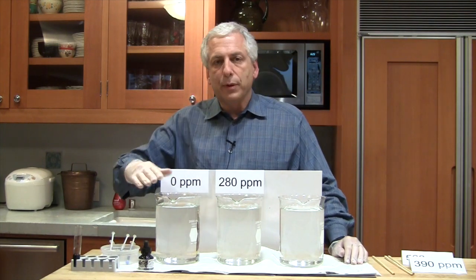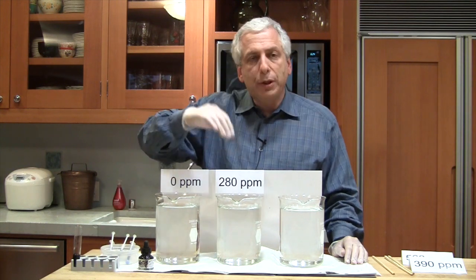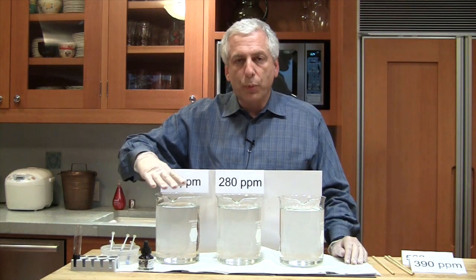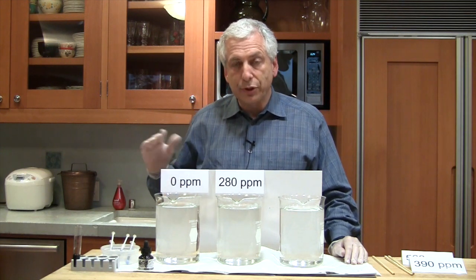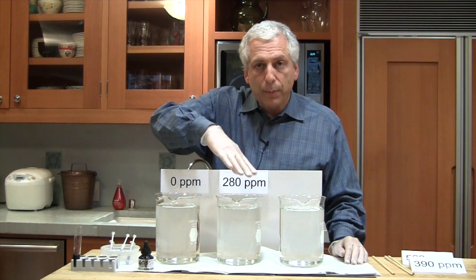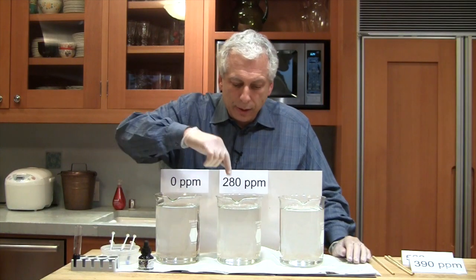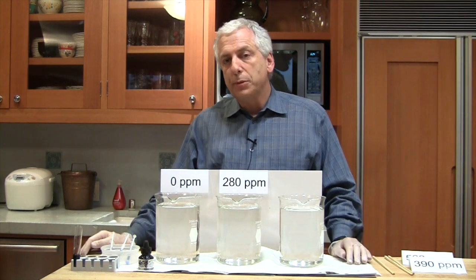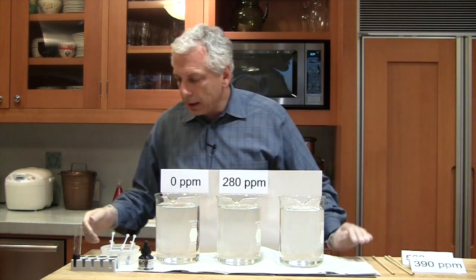Over here we have three containers of water with two liters of water in each. This one we're going to leave alone as pure water — that's why it says zero parts per million. Over here, we're going to put in 280 parts per million of our ink solution, which is the amount of CO2 that was in the atmosphere in pre-industrial times.